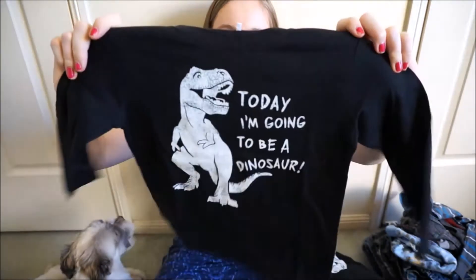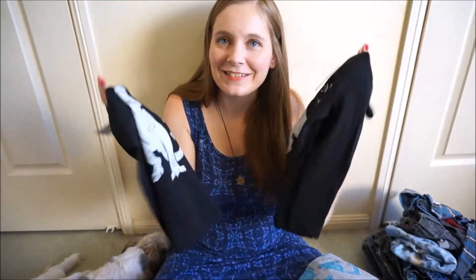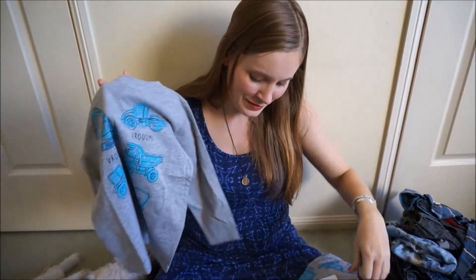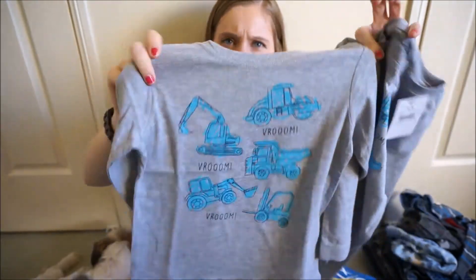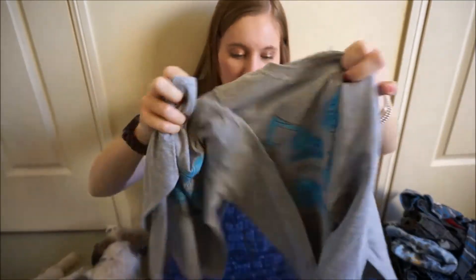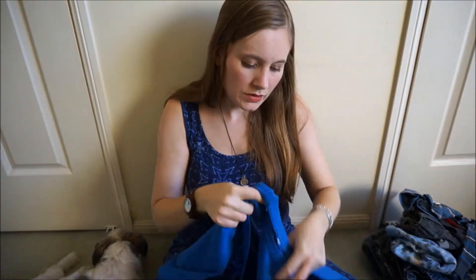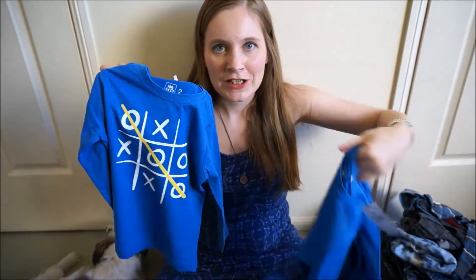I really liked this 'today I'm going to be a dinosaur' print and I liked it so much that I got it for them both. I love dressing my boys identically — while they're little they can't tell me they don't want to look like little copies of each other, so I'm just going to keep doing it! I'm sure they'll hate me when they're older but it's just too cute not to. The next one I got them is these cute construction vehicle ones — they both really enjoy wearing it and pointing out all the different vehicles. And this cute little tic-tac-toe one, again matching for them both, even if they don't always wear them on the same day — although they usually do.